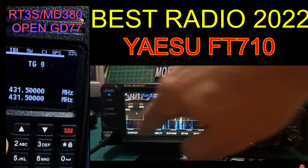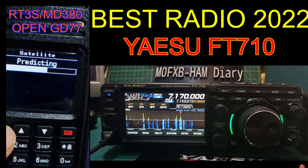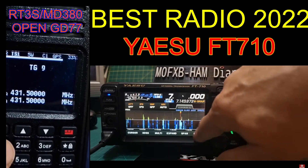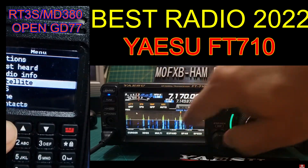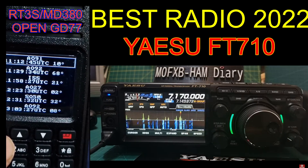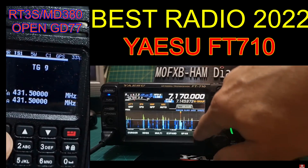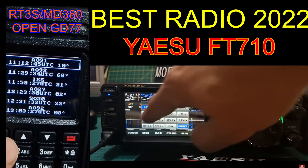They got it right with the 710, as they did with the Yaesu FT5. So my second favorite radio — the one that really stands out for the whole year — is definitely the Yaesu FT710. Well done to Yaesu for that. The introductory price was around 1,100 pounds, but you're picking these up with good deals and freebies thrown in around a thousand pounds. Think about what you're getting for a thousand pounds compared to what the same radio would have cost 10 to 20 years ago.